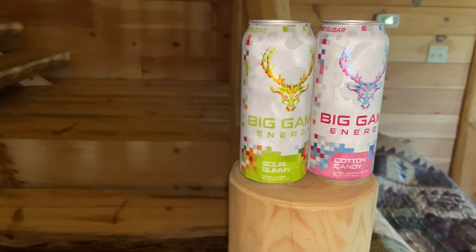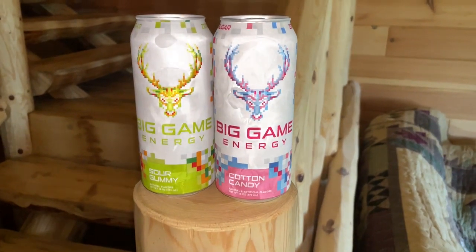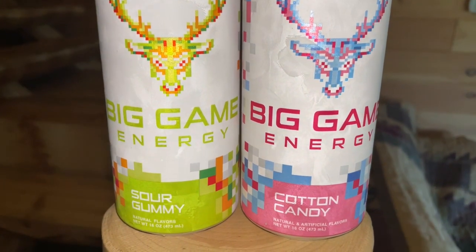By the way, I'm a big cotton candy flavor guy — love cotton candy, super excited about this. And sour gummy, how can you not like sour gummy? These are two flavors that if they do well, I'd be buying these on a frequent basis. No artificial colors or anything like that. Taste test time — cotton candy, let's go!